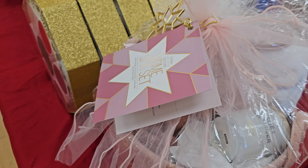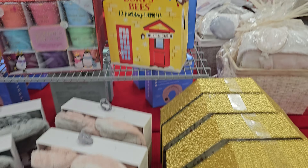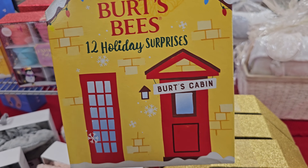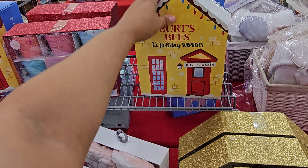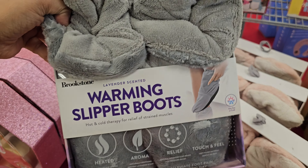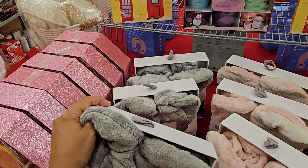This one comes with a candle. These are more body scrubs — Burt's Bees, this is $20, which we just saw in a different video, I think it might have been TJ Maxx or another Marshalls. Warming slipper booties — oh my gosh, look at that! That's kind of cozy, right? $15, and it also comes in pink.